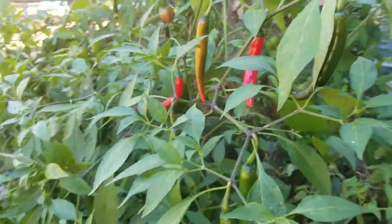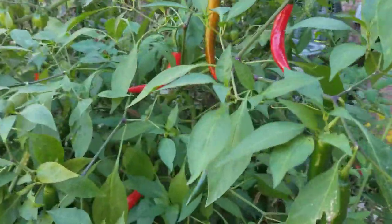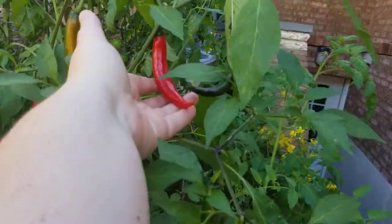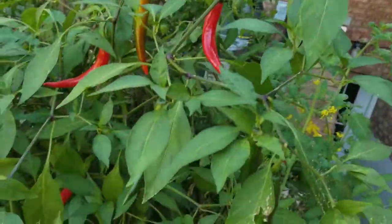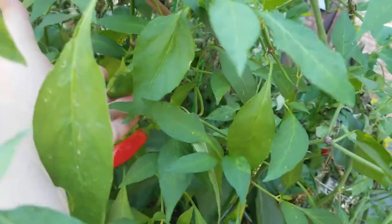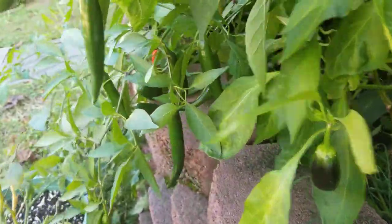Still have tomatoes ripening here. Now these Thai chilies are ripening as well. They're finally getting a nice color. They're not quite ready yet — they should be bright red. You can see some shishitos are still here.